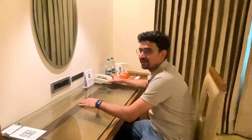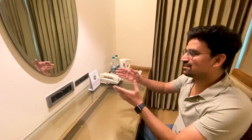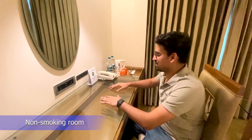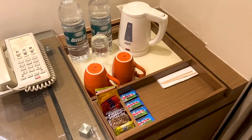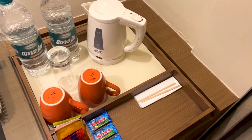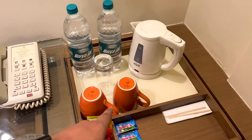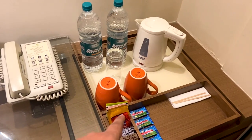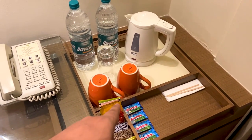There is one telephone, which is available in every hotel, and this is a totally smoke-free room, as they have mentioned here. These are some complimentary servings — you have tea, coffee, milk powder, electric kettle, water glasses, cups — everything is there. You can arrive at the hotel and enjoy this refreshing tea and coffee.